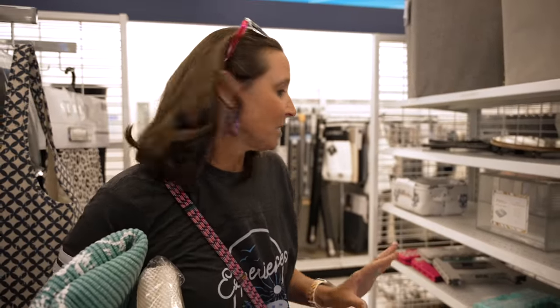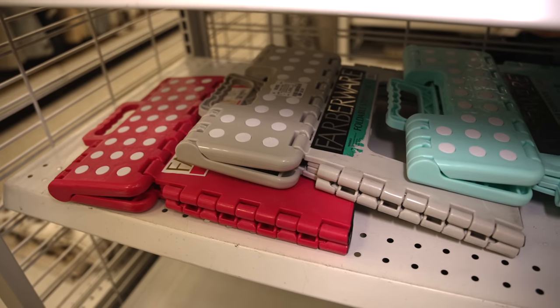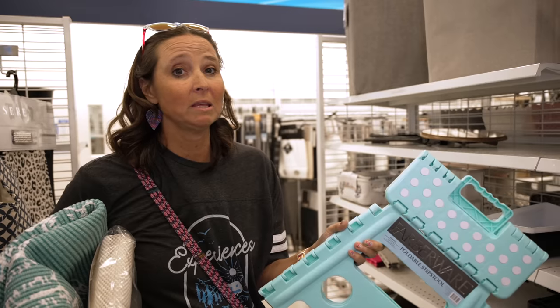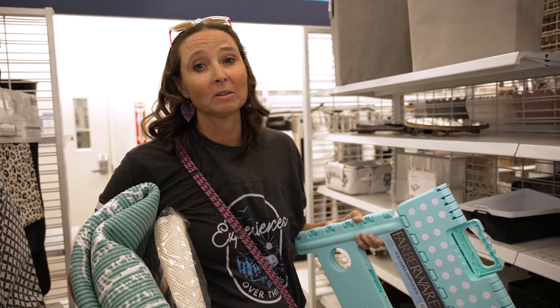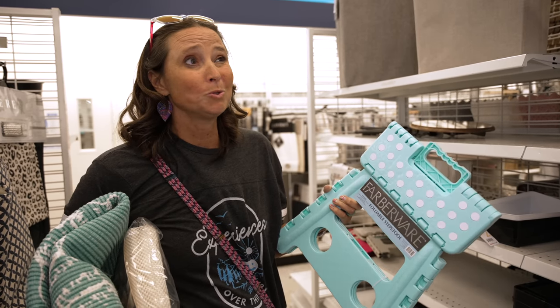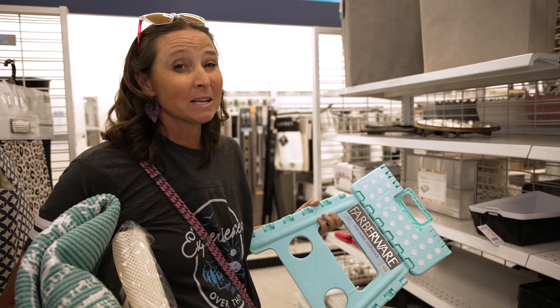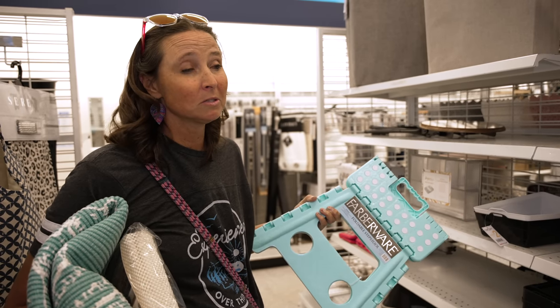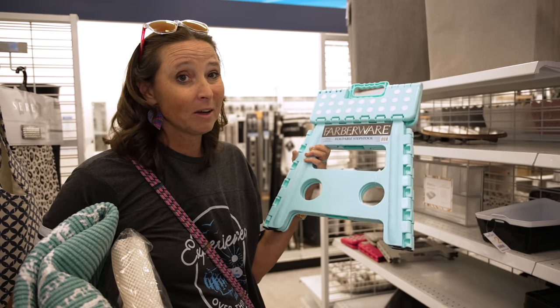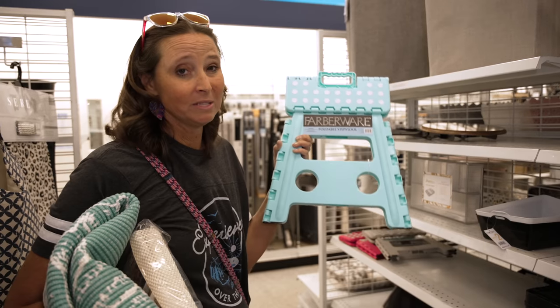Here's another thing I ran across that everybody needs for RV life — one of these folding step stool things. I can't tell you how many times we've used a folding step stool while RVing: whether the RV is parked and not super level, you need an extra step coming in and out, need to reach something higher on the RV to clean it, or if you have a fifth wheel with really high cabinets. This one is only $9 and folds down — anything that folds down is your friend in RV life.